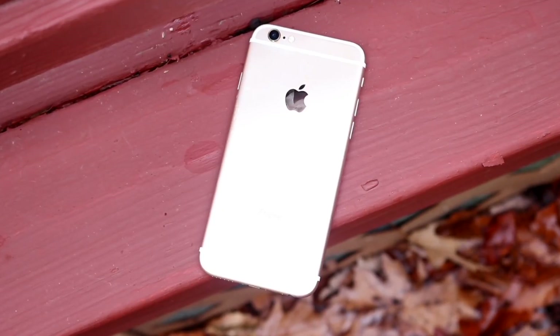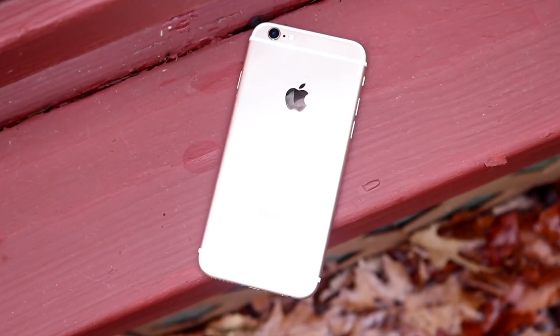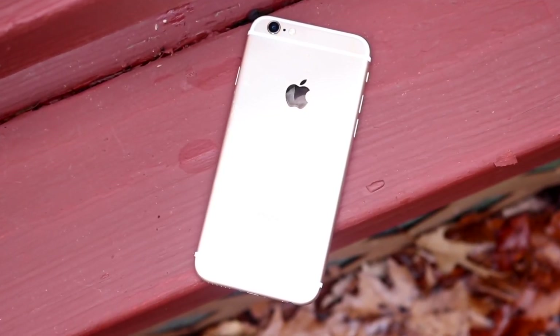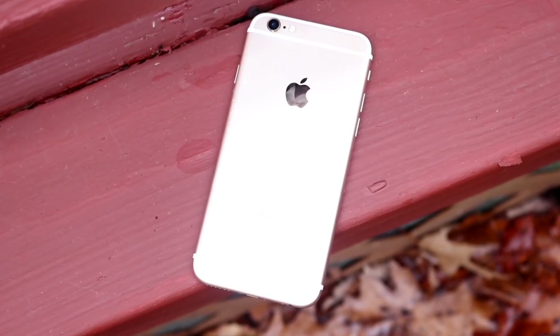If you have an iPhone 6s or 6s Plus and you're still using it in 2022, go ahead and type in your serial number to see if your iPhone qualifies, or you can call Apple Support and have them take a look at it.